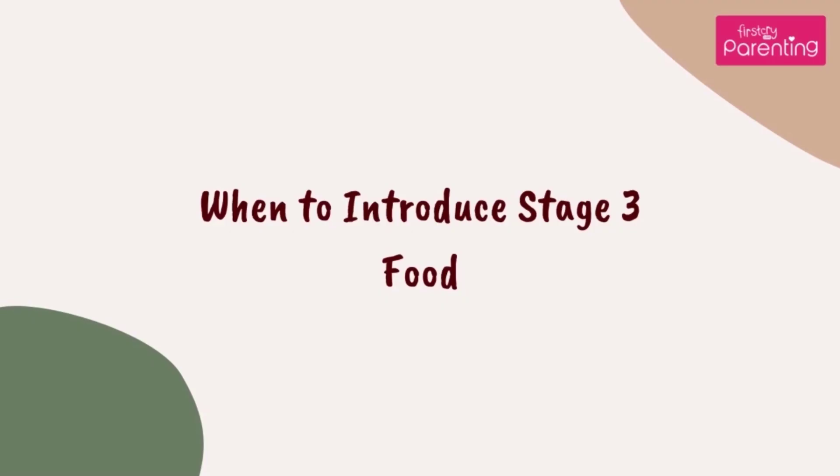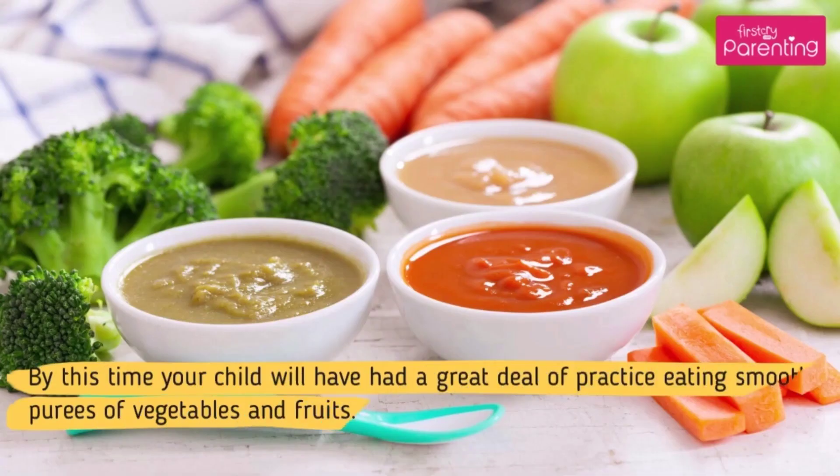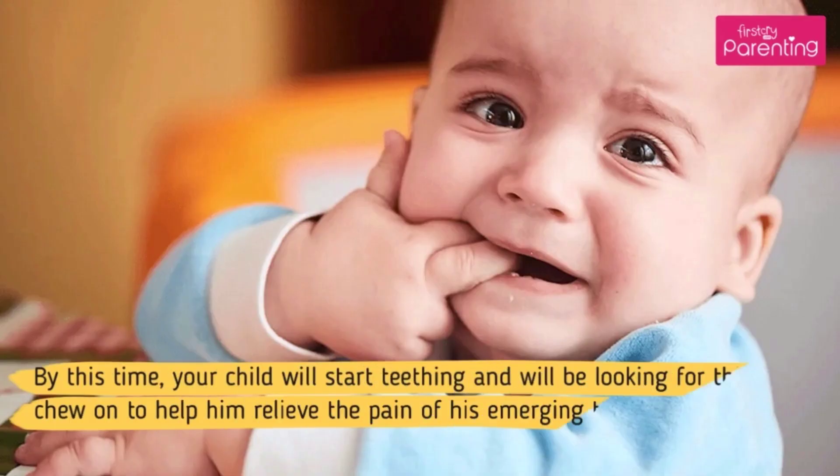When to introduce stage 3 food: stage 3 purees and baby food with chunks can be introduced to your baby at around 9 months of age. By this time your child will have had a great deal of practice eating smooth purees of vegetables and fruits. By this time, your child will start teething and will be looking for things to chew on to help relieve the pain of his emerging tooth.